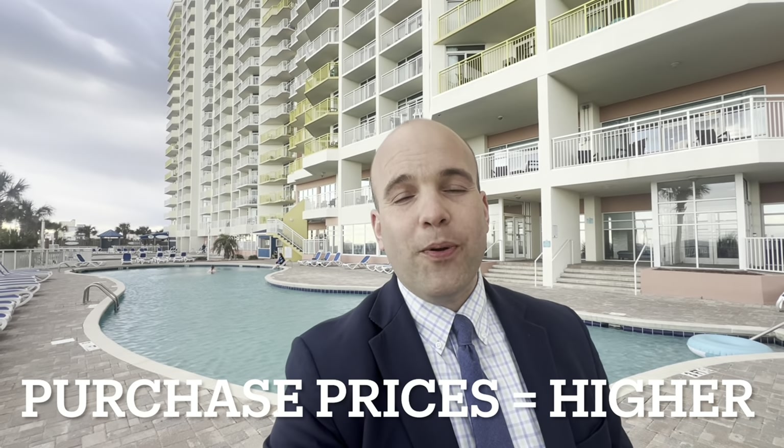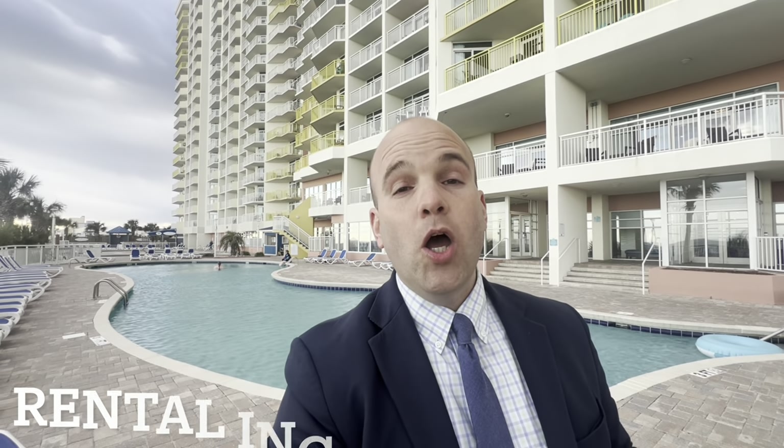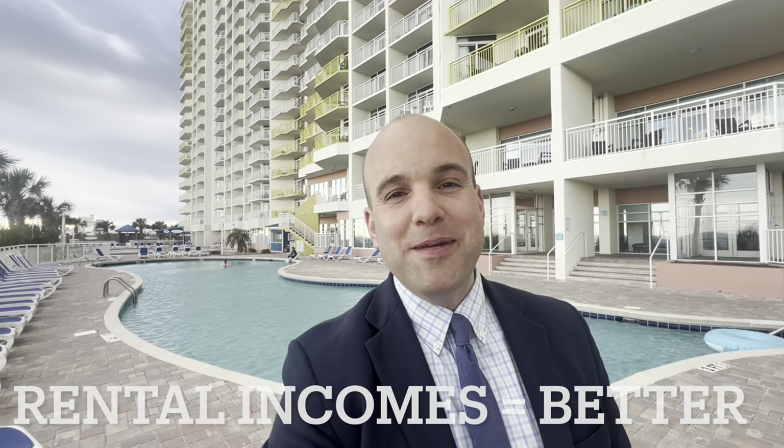Here's that tidbit secret you waited for: in North Myrtle Beach, purchase prices do tend to be higher, but rental incomes tend to be better.